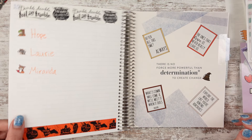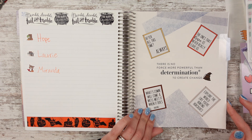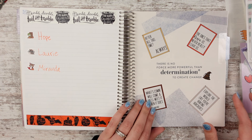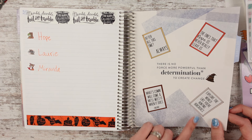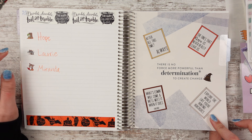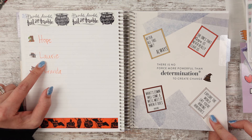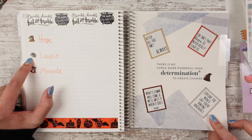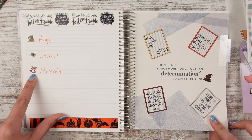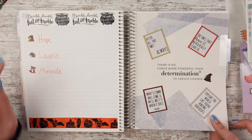Beautiful fall day spread. Going into Halloween — I grabbed these stickers from Caffeine Queens; it was the freebie that went with a kit I bought, maybe during a Harry Potter sale. There are quotes and other things. For Halloween, Hope got Chip trick-or-treating, Laurie got a haunted house with three characters from Sweet Ava's Paper, and Miranda got a corgi being a vampire and trick-or-treating — I forget the corgi's name.